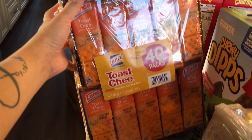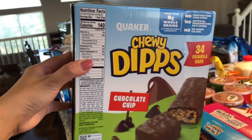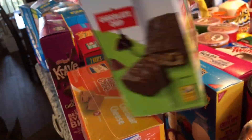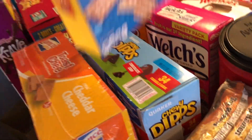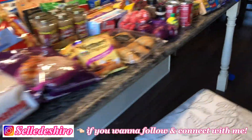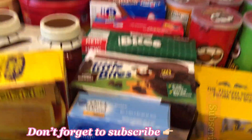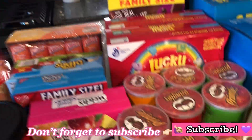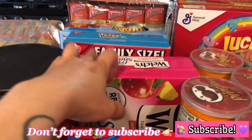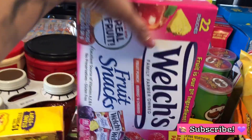Then we grabbed this toast cheese — my husband likes those. I've never tried these chewy dips before so we picked them up, but they're a little too sweet for me. Chicken in a Biscuit crackers — my husband likes crackers so we grabbed a few. This grocery haul looks a little extreme because we actually did not shop for almost two months after the last one. We were moving so we were trying to finish up everything from the old house, so our pantry was almost empty.